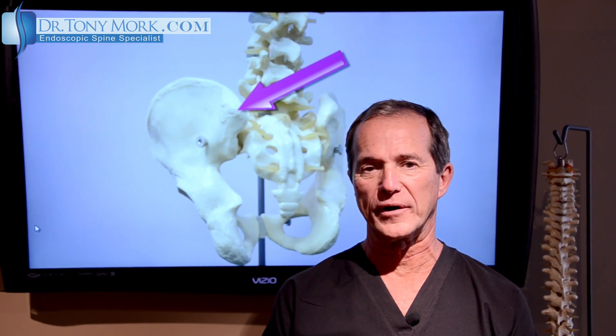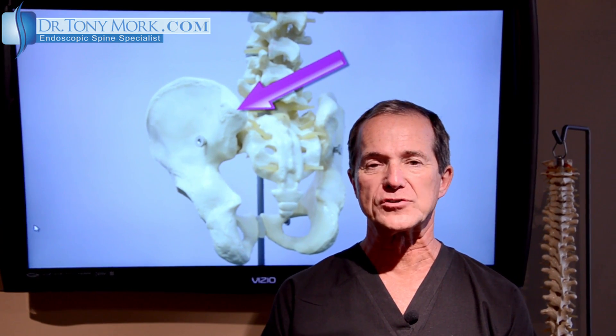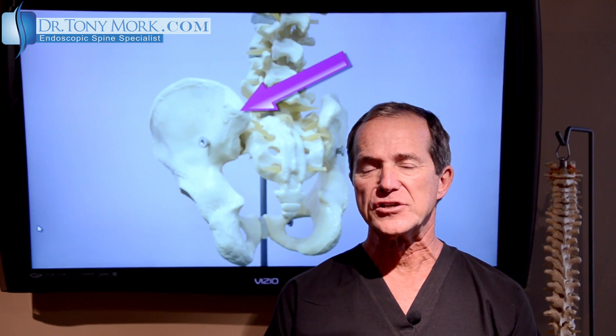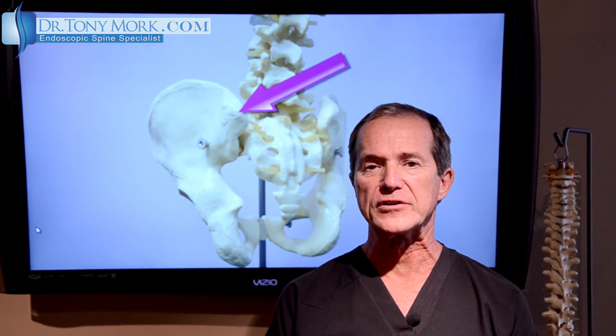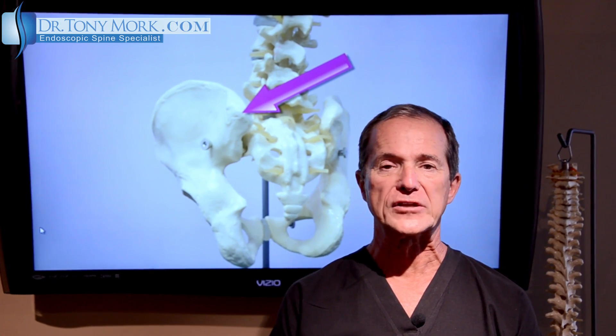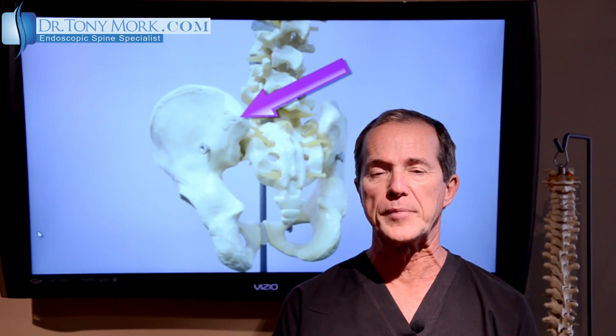Hi, I'm Dr. Tony Mork, Board Certified Orthopedic Surgeon and Endoscopic Spine Specialist. Today I want to talk about a problem that faces both patients and treating physicians, and that is sacroiliac joint pain.